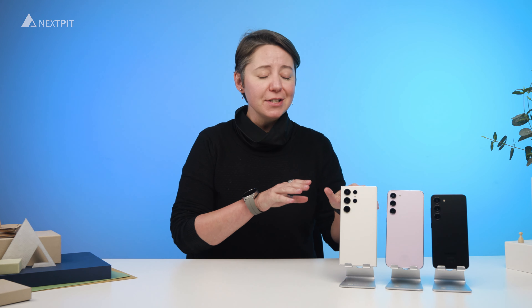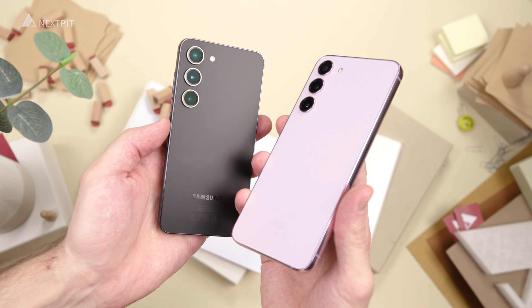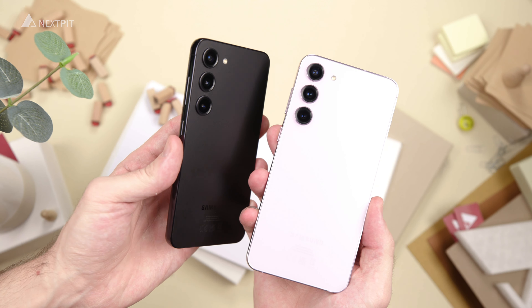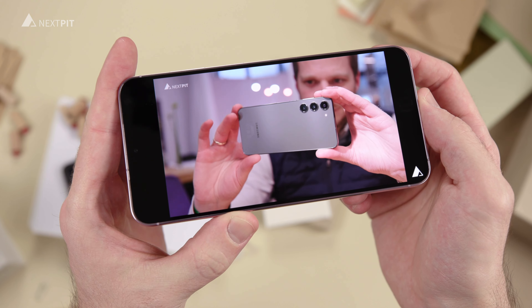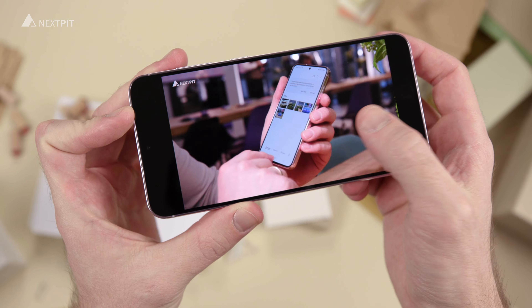Now let's talk about what unites all three models: the Snapdragon 8 Gen 2 for Galaxy processor. The 'for Galaxy' here translates to a higher clock frequency, although the question remains whether one would experience this in daily use. What I can say is that it can handle all daily tasks without any issues.